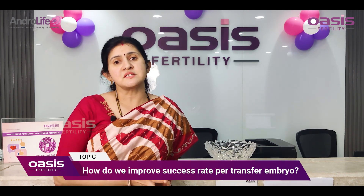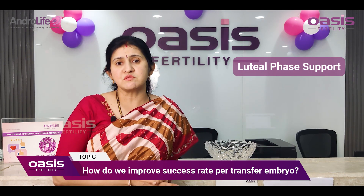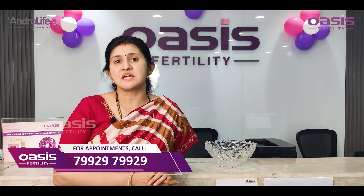The third step is the luteal phase support. Proper medications post embryo transfer are found to have better results compared to when no medications are given.